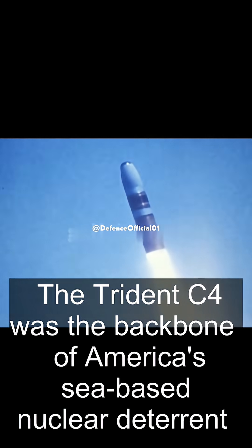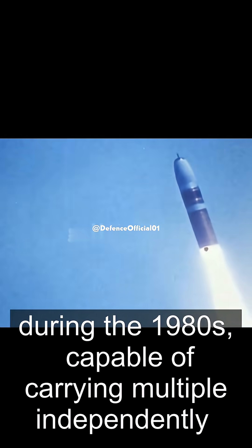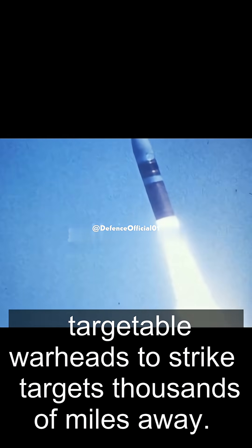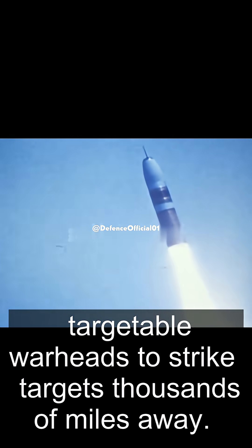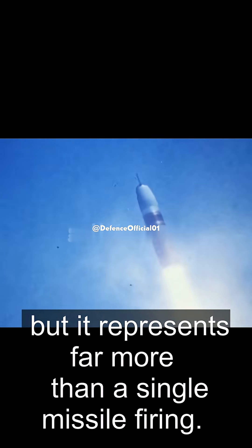The Trident C-4 was the backbone of America's sea-based nuclear deterrent during the 1980s, capable of carrying multiple independently targetable warheads to strike targets thousands of miles away. What you are seeing is a test launch, filmed on January 1, 1980, but it represents far more than a single missile firing.